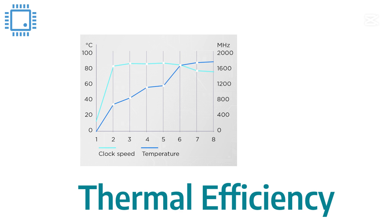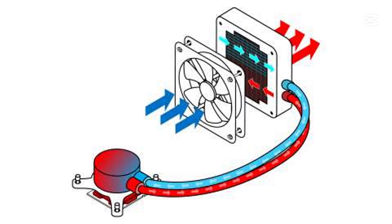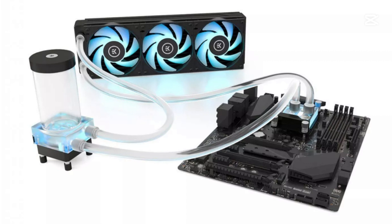Third, thermal efficiency. Since ARM chips generate less heat, they don't need massive cooling solutions. That's why fanless tablets and ultra-thin laptops like the MacBook Air can run silently without overheating.